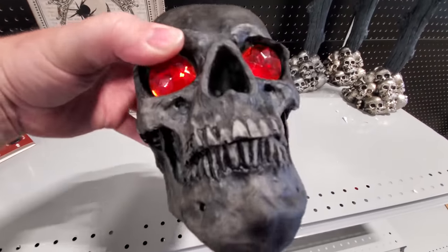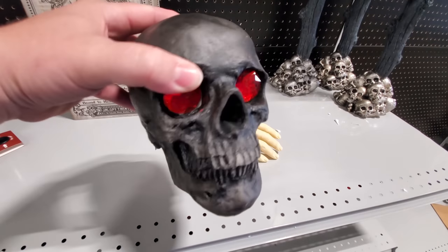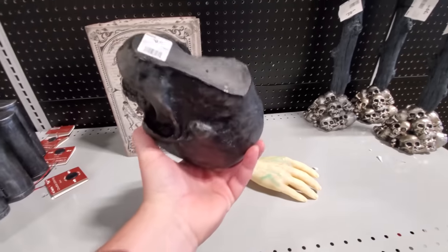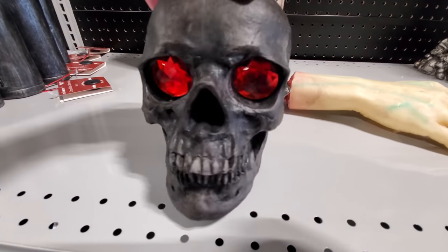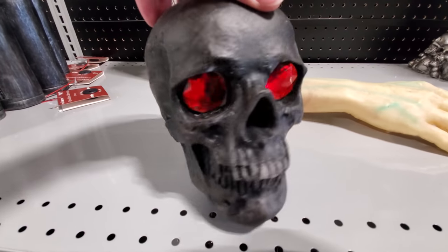He's got gem eyes! Look at that. That's pretty cool. I was hoping that he lights up, but I don't see any switches anywhere. But look at the gem eyes. Woo! Spooky.